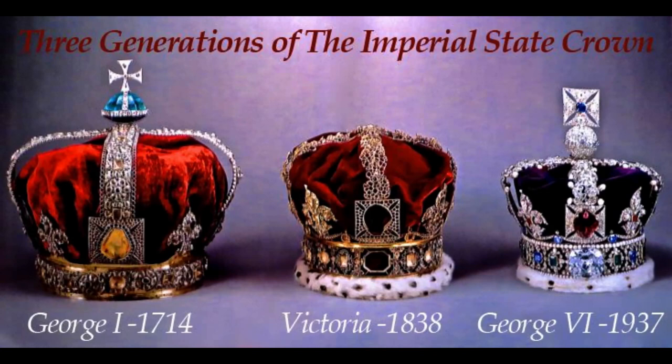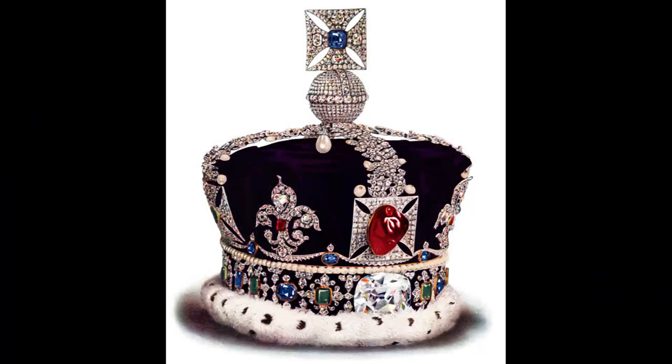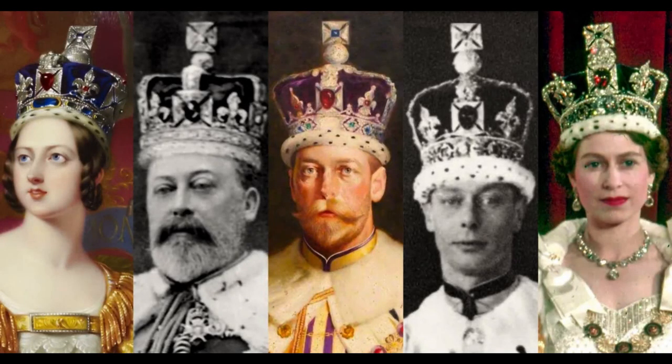Number 9: Imperial State Crown. The Imperial State Crown, which the Queen wears every year at the state opening of Parliament, is far more often used. It was created in 1937 for King George VI and is an exact replica of the one Queen Victoria possessed, with gems repurposed from the George I State Crown. The crown is made of gold, silver, and platinum, and it has 2,868 diamonds, 17 sapphires, 11 emeralds, 269 pearls, and 4 rubies. The Cullinan II diamond, at 317 carats and popularly known as the Second Star of Africa, is the crown's greatest jewel.